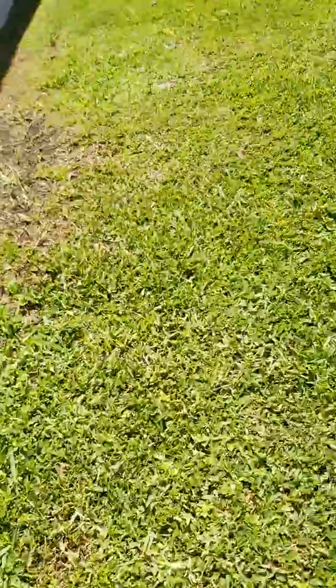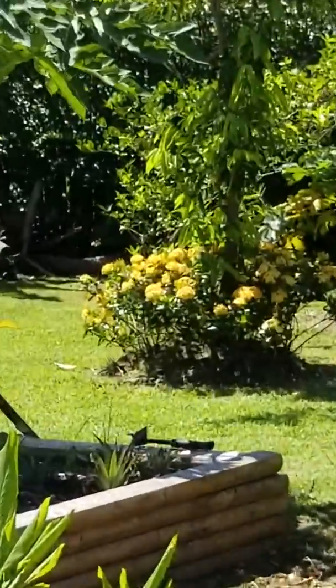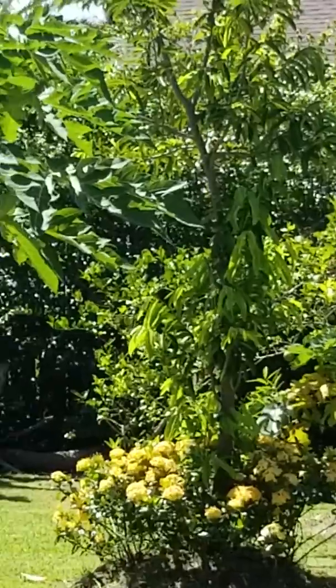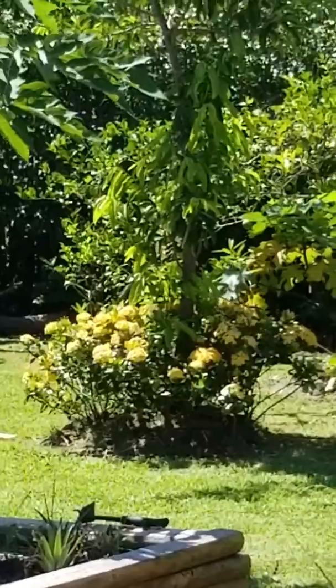Oh, look at that — that's a soursop bud. One love!